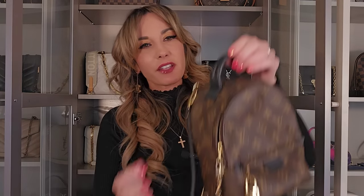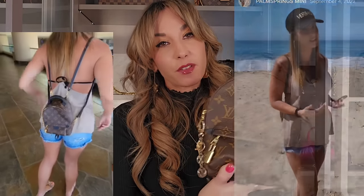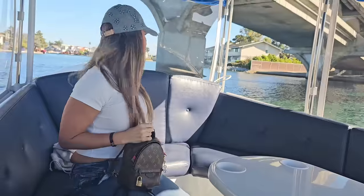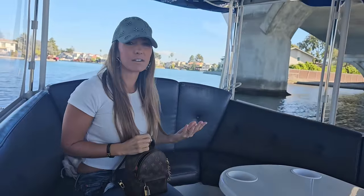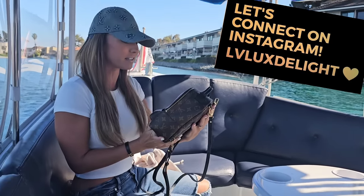The next bag I use so often is more of a classic Louis Vuitton bag — the beautiful Louis Vuitton Palm Springs Mini. I enjoy this so very much. If you follow me on Instagram, you've seen in my stories how often I use this bag. I love using it on mini hikes, when I go to the beach. I find this to be a very carefree bag with the black leather and monogram canvas.